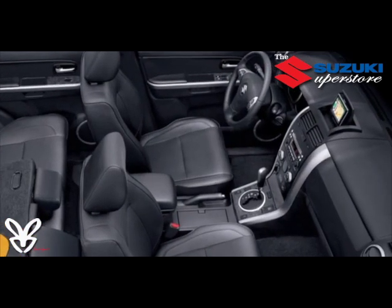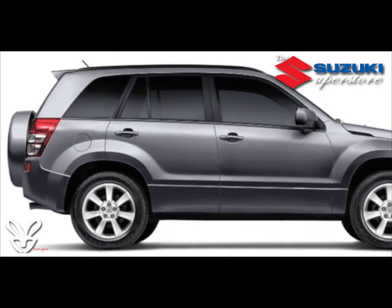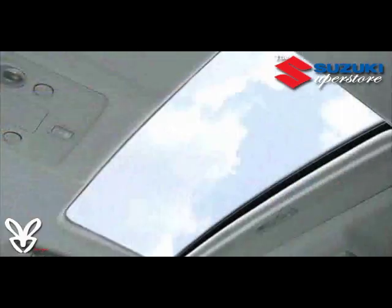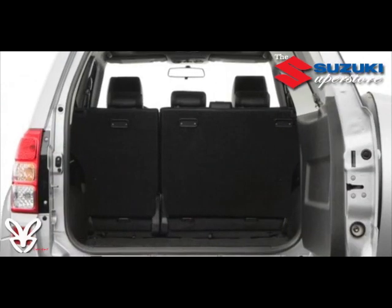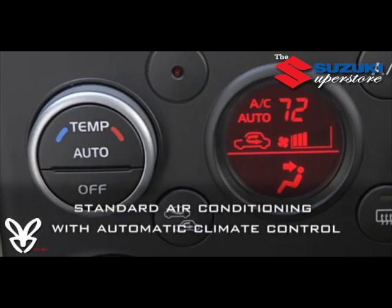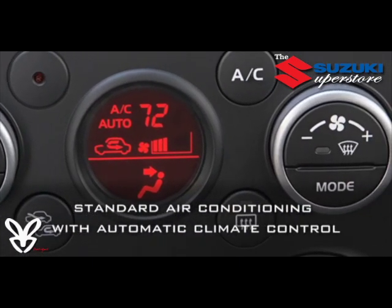The Grand Vitara is as roomy and comfortable on the inside as it is bold and outspoken on the outside, with amenities and intelligent touches that make life on or off the road just a little more rewarding. To help keep you on an even keel, the standard automatic climate control system handles things on the hottest days or the coldest nights.